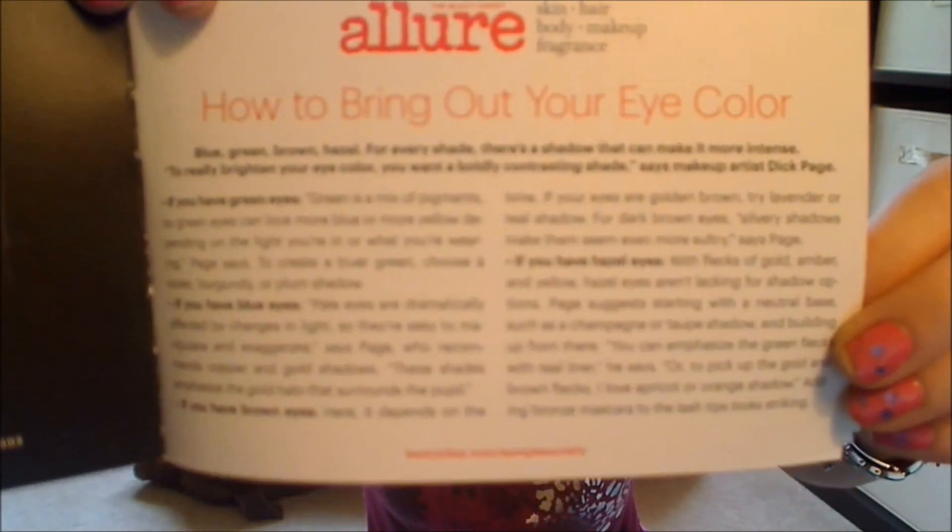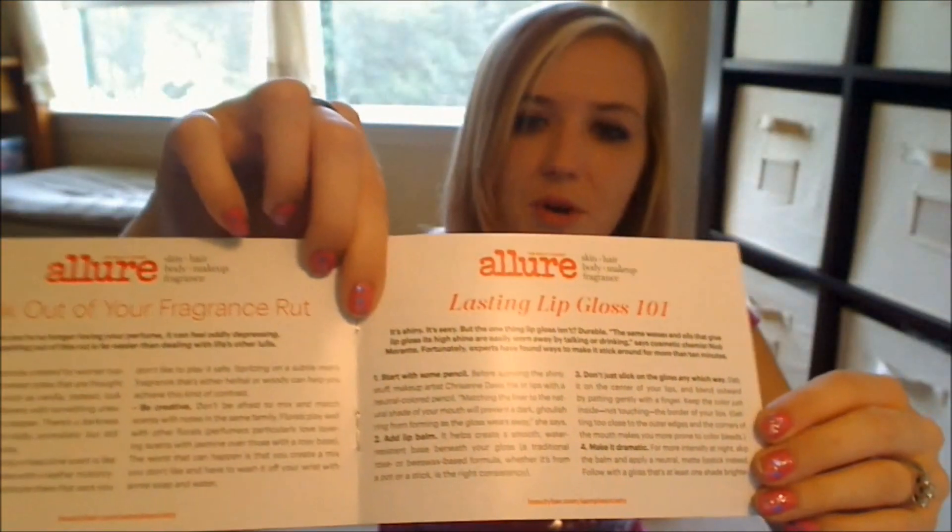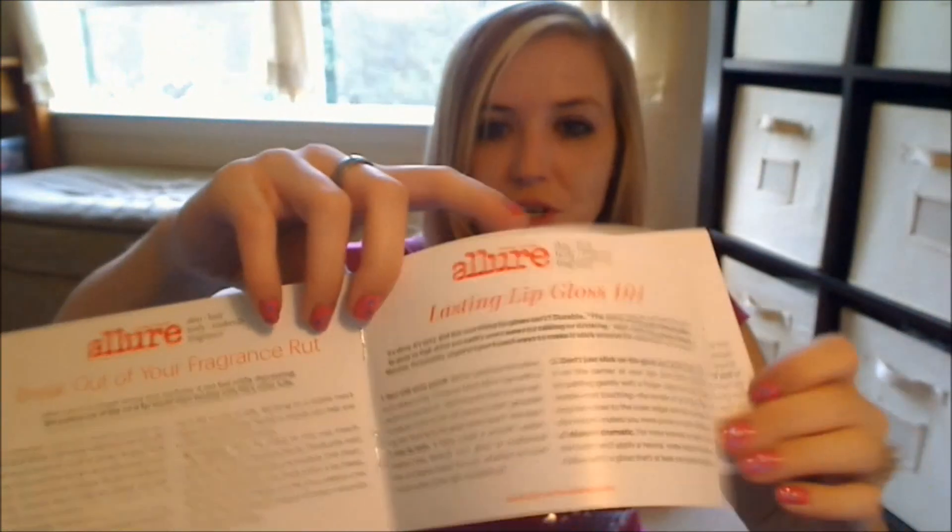Beauty Bar always comes with this little book with tips and tricks and such. This little article is how to bring out your eye color, and they have some other articles in here that are pretty informative, really good information. And I think each month they give you a coupon for $15 off a $50 purchase from their store. Let's get into the good stuff.